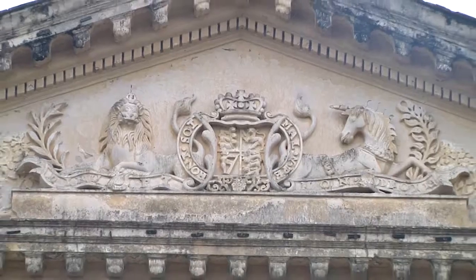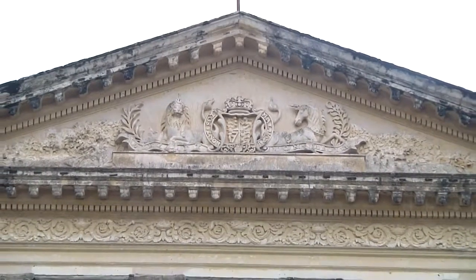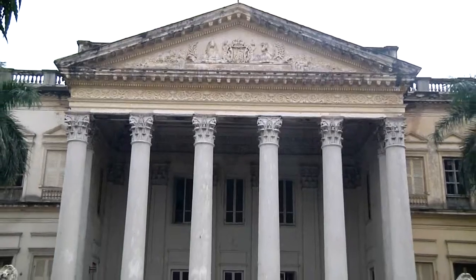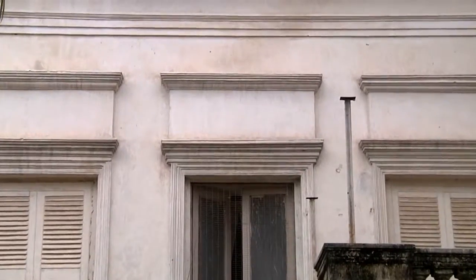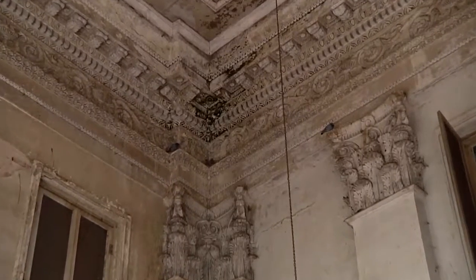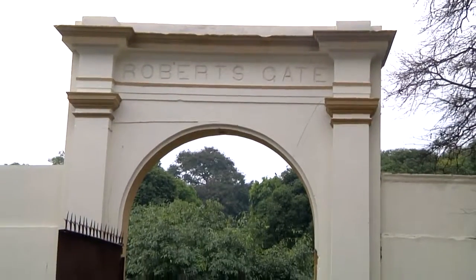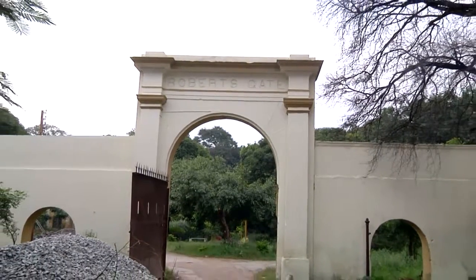The College has been upgraded to 5-star status by the UGC. During the past 188 years, whosoever saw the Residency showered unmitigated encomiums on it for its splendid architecture. The Palladian style of architecture introduced by the British Residency had been assiduously cultivated by the nobility with permutations and combinations in design and proportions. The Residency was occupied by some of the most eminent men who distinguished themselves in the service of the East India Company as well as the British Empire.